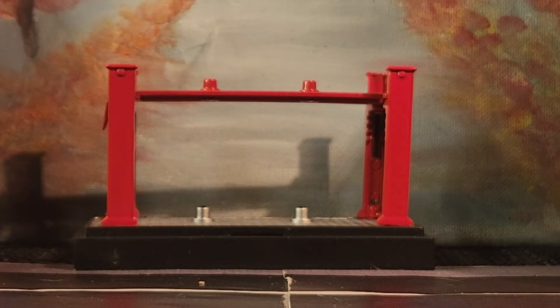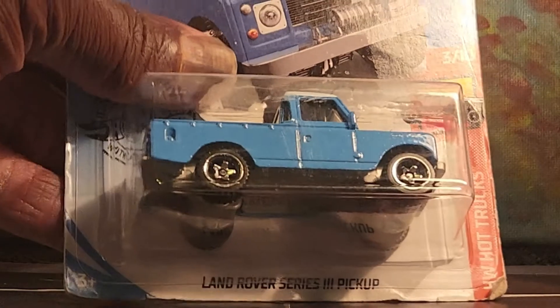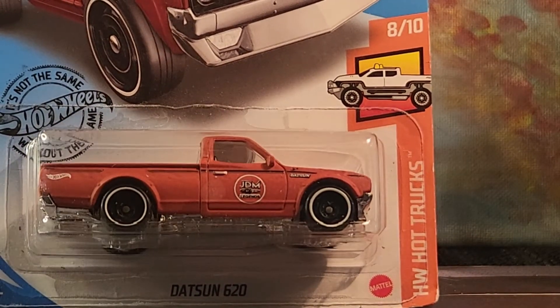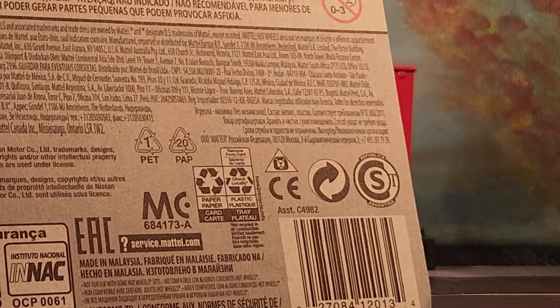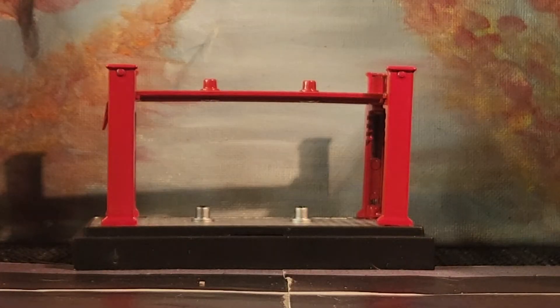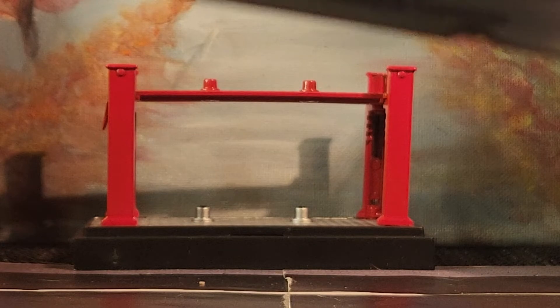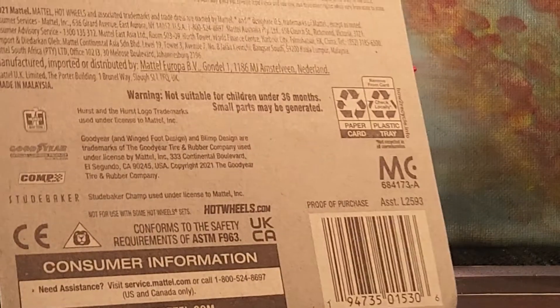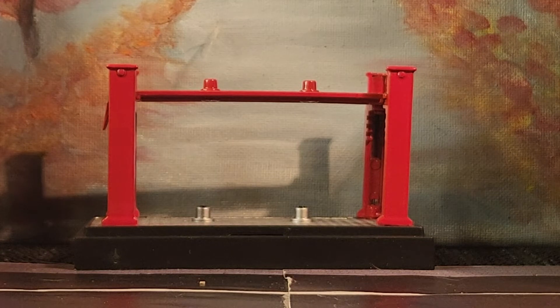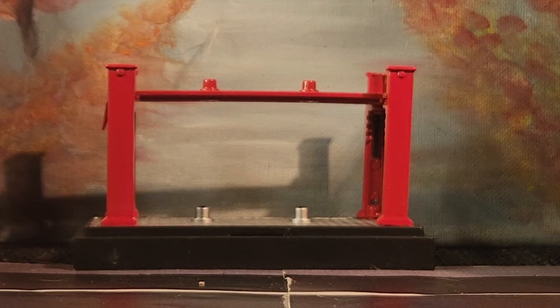We're getting ready to try to finish it off. We have another Land Rover from 2019, then the Datsun 620 — copyright date on that is 2018. And then the Studebaker, which I think is one of the newest ones I've added to the collection — 2021. So we have three more left.